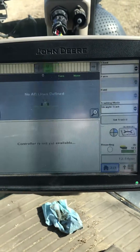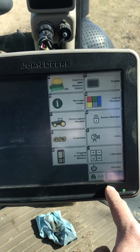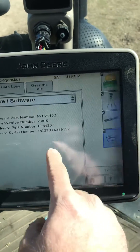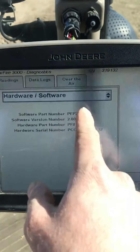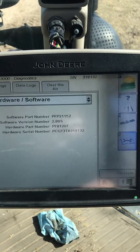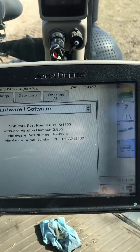If you've got a 3000 receiver and it's still not pulling in the SF1 signal, go to the bottom right-hand corner, main menu, StarFire 3000. The first thing to do is check the wrench icon and make sure your software version says 2.80s. If it does not, we're going to need to get the software updated.